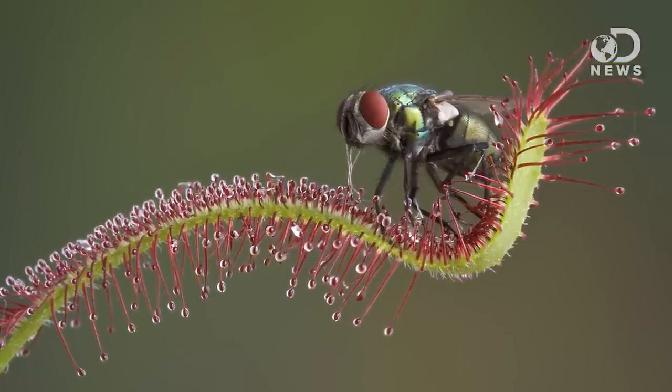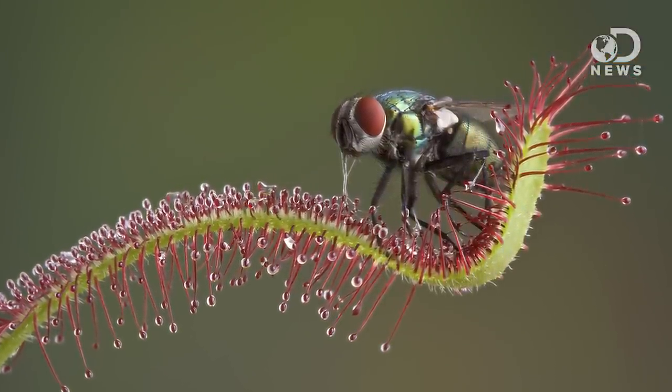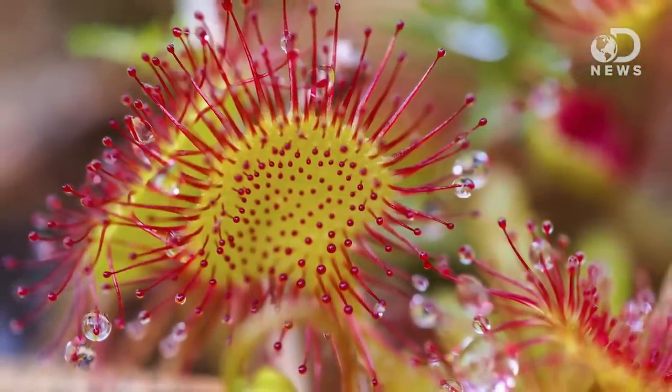Last but not least, species like Darwin's favorite, Drosera, use flypaper traps. These guys secrete a sticky mucus to trap a passing bug. They're sometimes called sundews because of their mucus-covered stalks that look like drops of morning dew. But rather than heralding the dawn of a new day, these drops herald doom. Some species even have long tendrils that enclose their struggling prey, and some species of sundews can live up to 50 years.